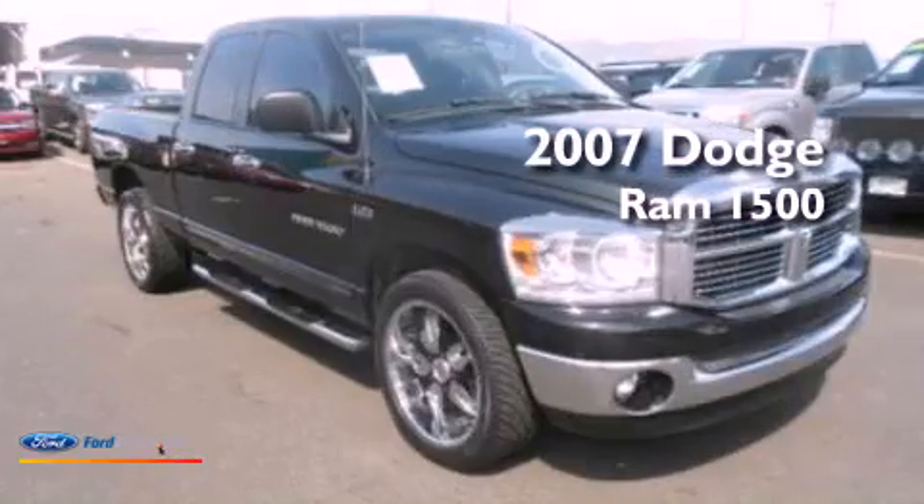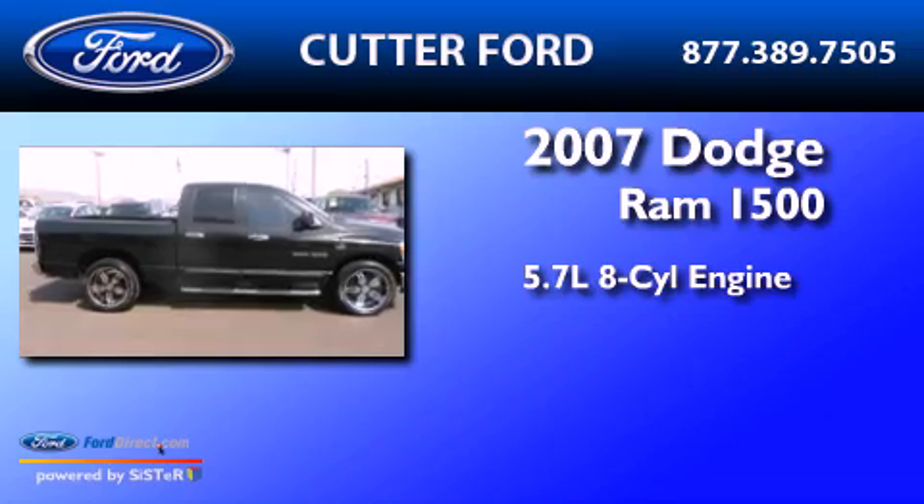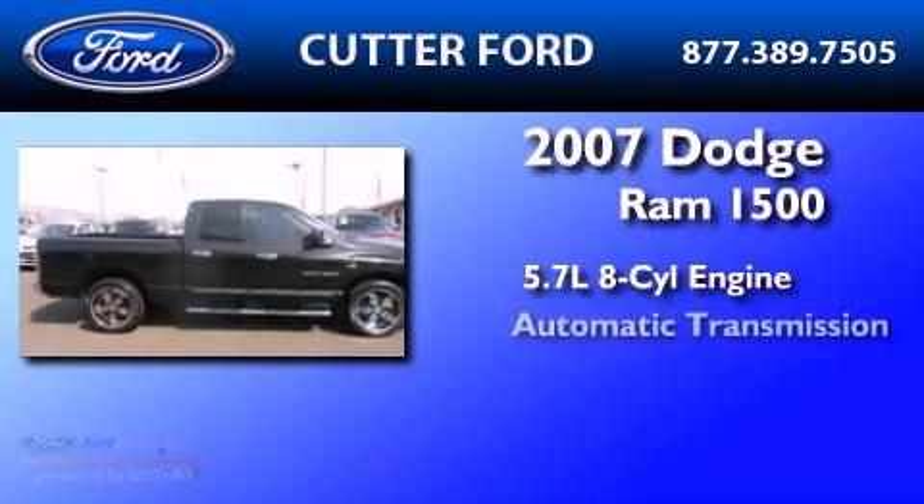This is a 2007 Dodge Ram 1500. It has a 5.7-liter, eight-cylinder engine and an automatic transmission.